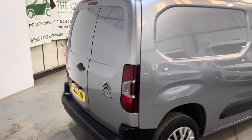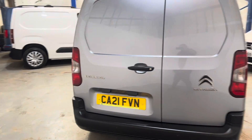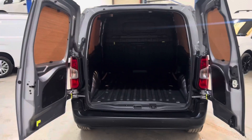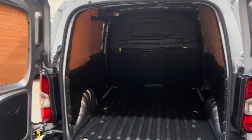Nice and straight, lovely load area as well. It does have rear parking sensors and cruise control too. Let's have a look in the back — as you can see, it's all fully ply lined.